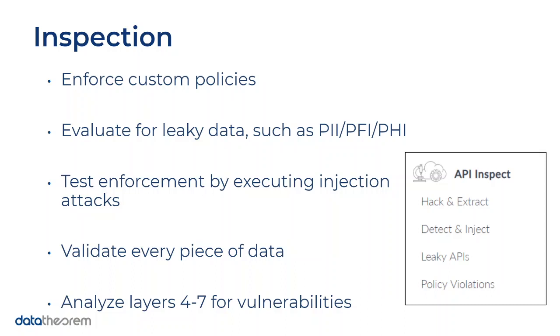During inspection you can enforce your custom policies and evaluate for leaky data. We also have hacking toolkits — attack tools called Hack and Extract and Detect and Inject. These run against your inventory uncovered in the discovery phase. During Hack and Extract we'll attempt authentication and authorization hacking attacks to see if we can extract private data. During Detect and Inject you can configure SQL injection attacks, and any policy violations will be verified here.